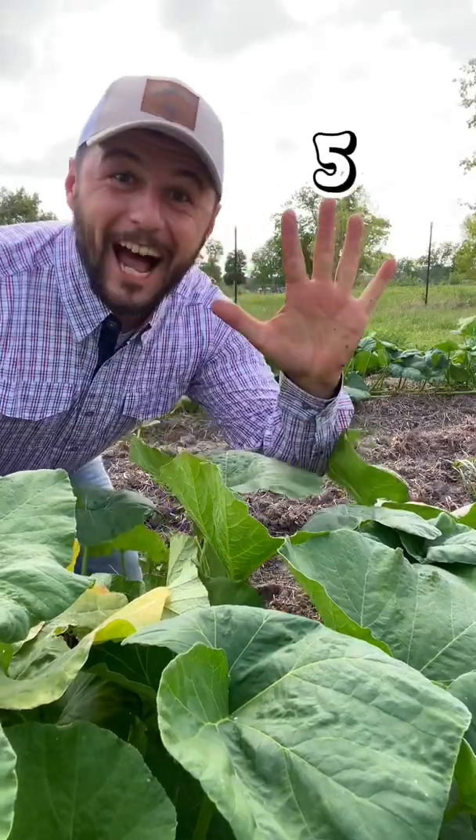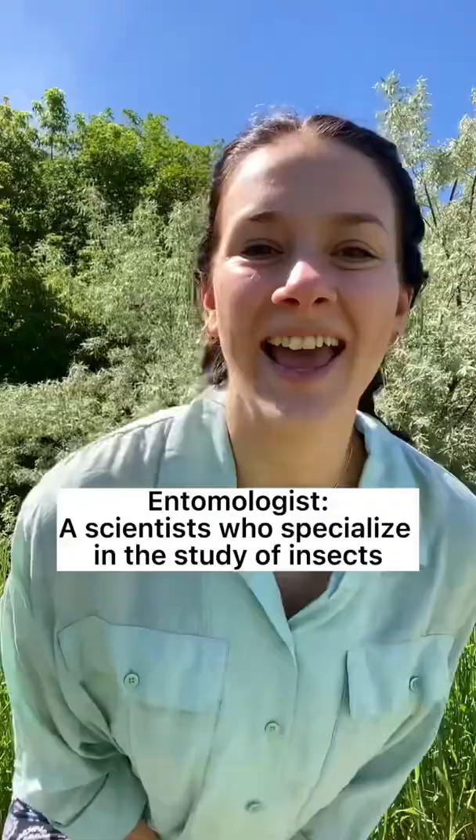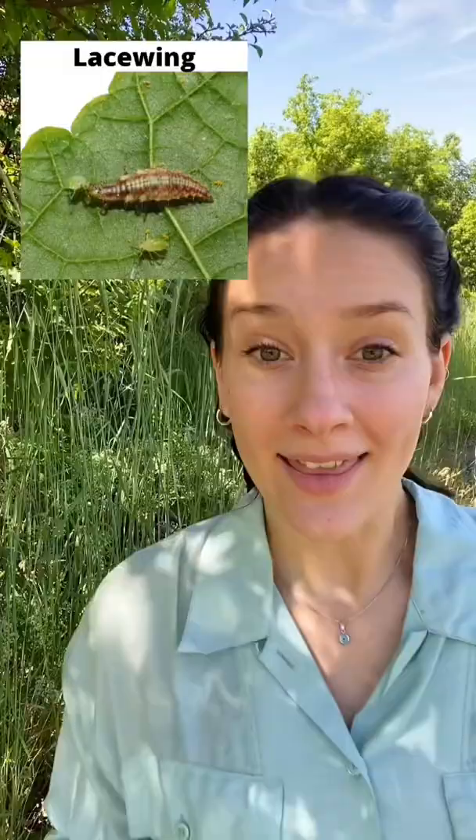These are five insect management tips from a farmer and an entomologist. Number one: this is a lacewing. As both larvae and adults, they're beneficial predators. You can attract them to your garden with fennel or yarrow.